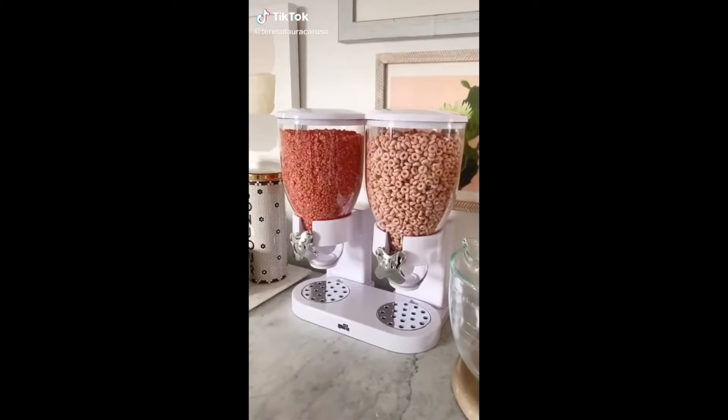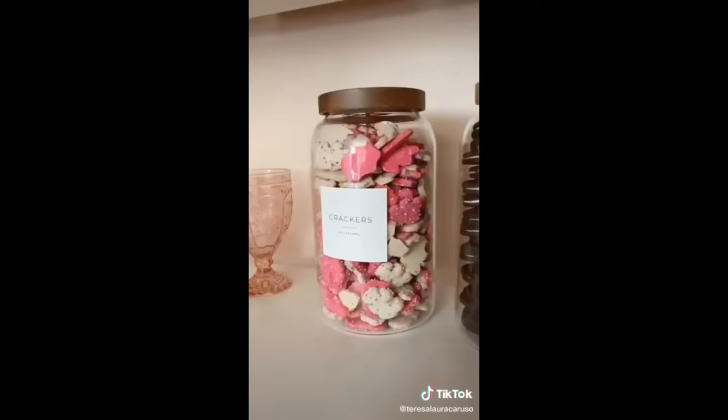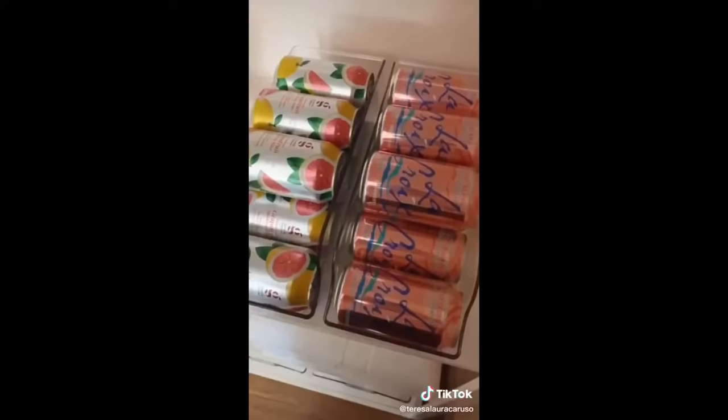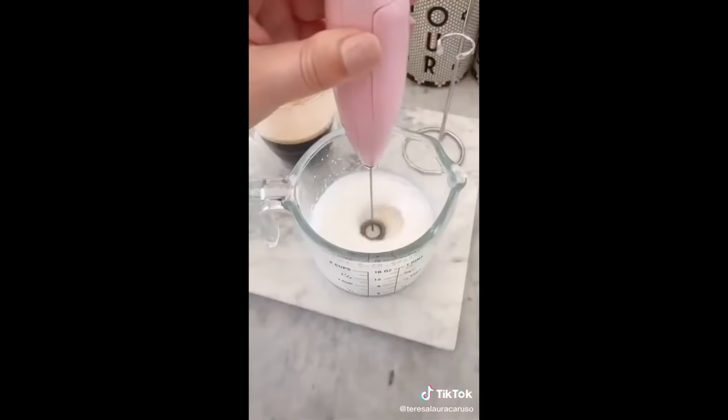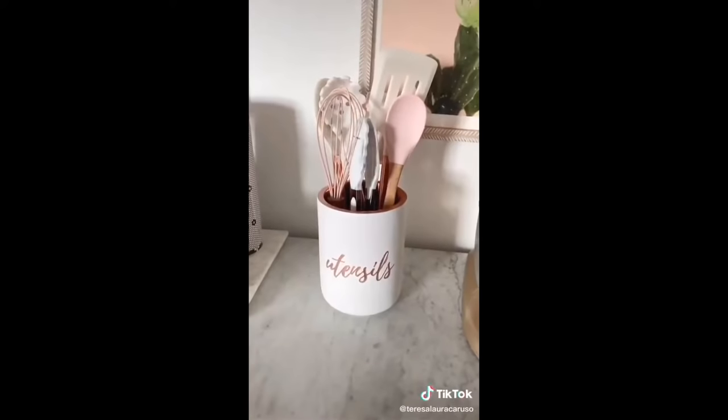Nine kitchen must-haves from Amazon: these Blair Waldorf-inspired wine glasses, glass jars for storing food and snacks, this cereal dispenser, a mug warmer, can organizers, this marble print bento box for taking your food on the go, a handheld milk frother, stackable water bottle organizers, and lastly this utensils jar.